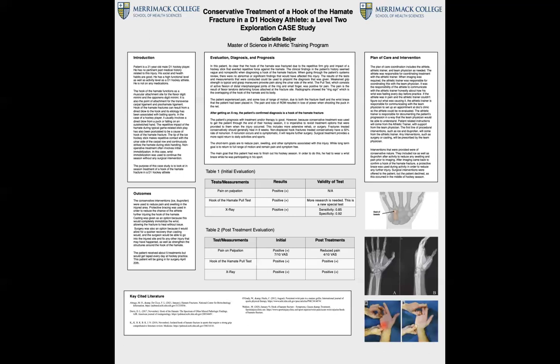Typical intervention for this fracture starts with surgery. Outcomes of conservative treatment reduced pain, but the special tests and imaging done at the initial treatment and post-treatment still remain the same. Conservative treatment can be used to reduce pain for an athlete mid-season for this type of injury; however, doing this can just prolong the injury and recovery.